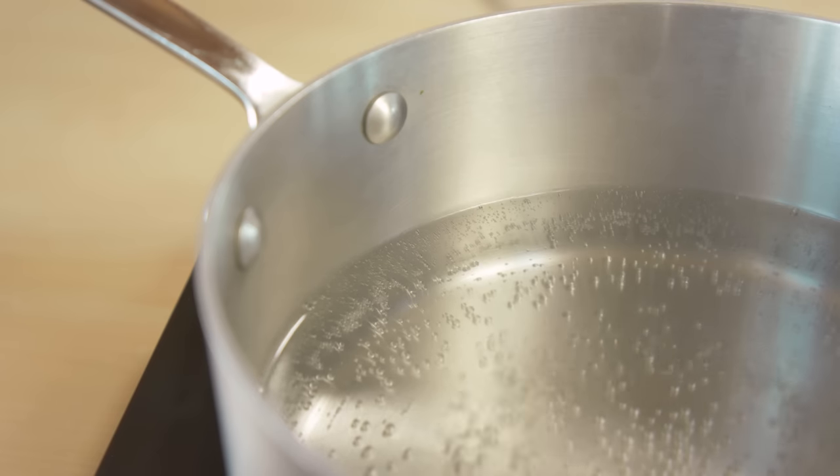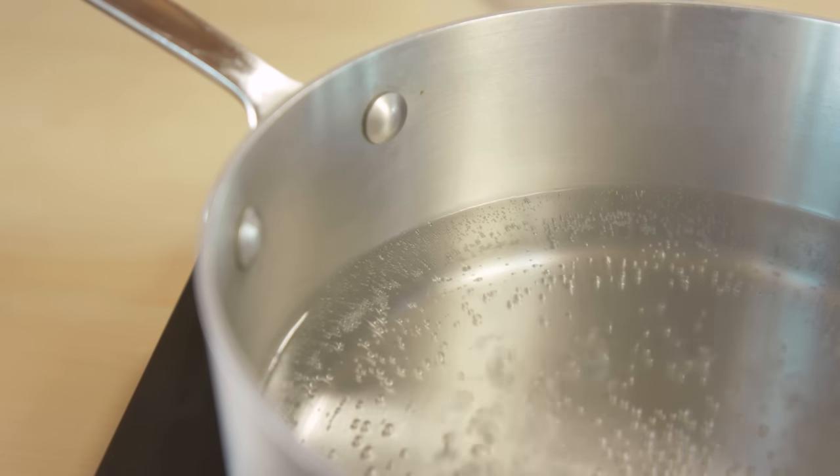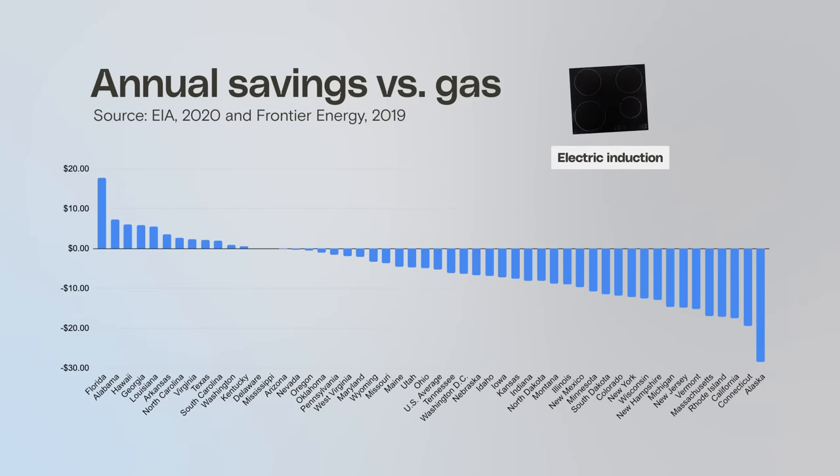Individual states have to set up and apply for that funding, so this process will take some time. And at the moment, it costs about the same amount to run an electric stove or a gas stove, depending on energy prices in your area. In a few states, induction could save you around $20 a year or cost you around $20 a year, but mostly you're only looking at a difference of a few bucks.